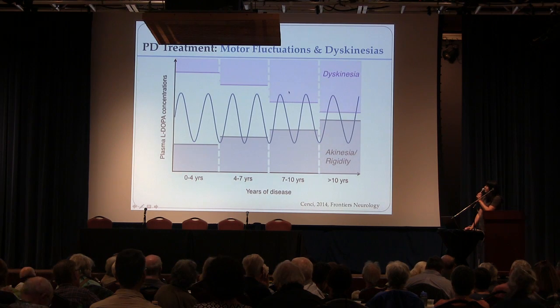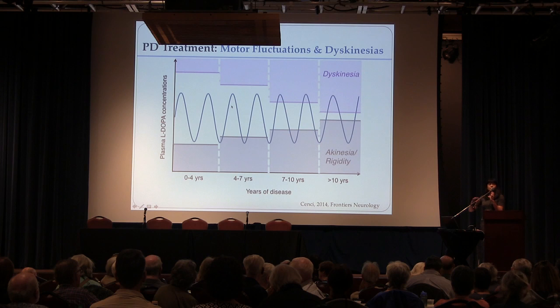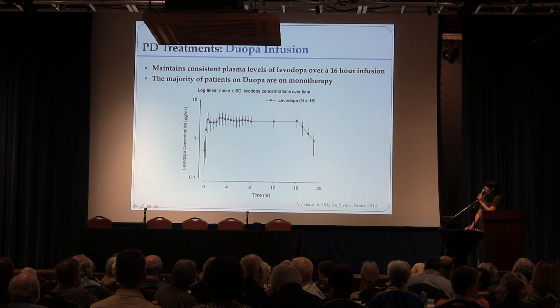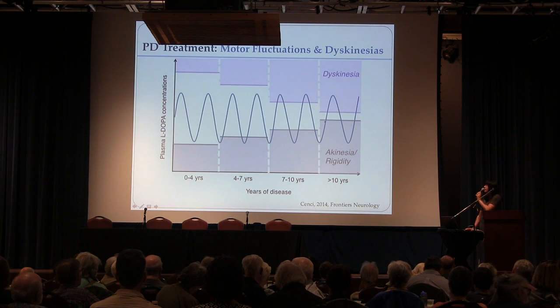Remember that graph showing how the white area — the time spent moving well without dyskinesias — narrows over time. The blood level of levodopa is like a rollercoaster ride, off and on. With Duopa, over the 16 hours that people are active, the blood levels are essentially even. People can titrate the dose to a very narrow window where they have just enough to keep them moving without becoming dyskinetic, effectively making that white area of good movement time longer.